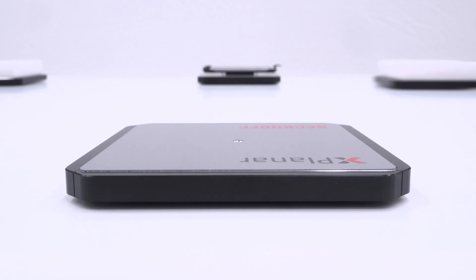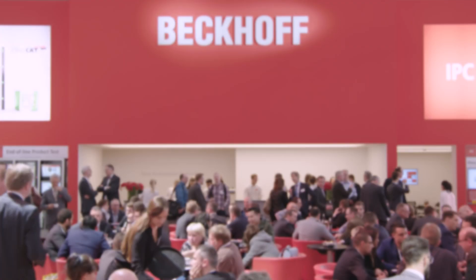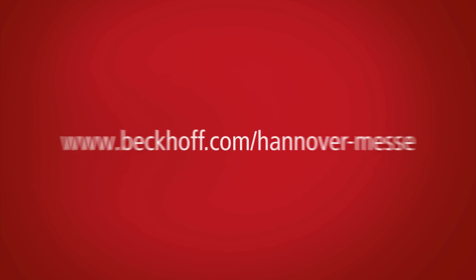Beckhoff makes it possible to experience the benefits of machine learning on the basis of example application scenarios, and thus makes methods available with which artificial intelligence can be achieved in production processors. Discover the complete range of PC-based automation at Hannover Messe 2019.